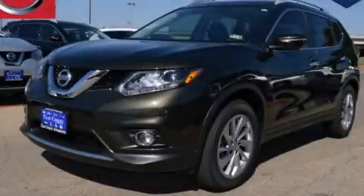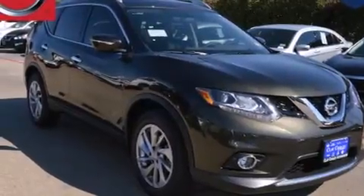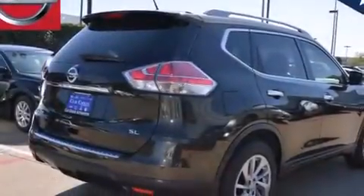This is a brand new 2015 Nissan Rogue, a car-like ride and space like an SUV. It features a 2.5-liter 4-cylinder engine and an automatic transmission.